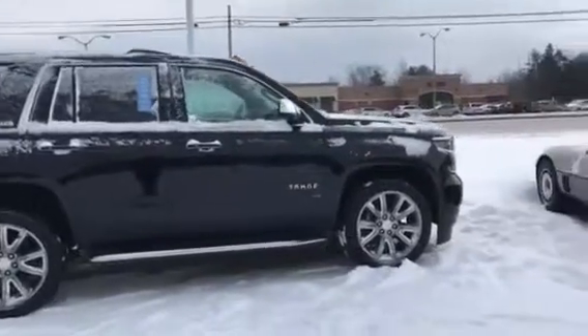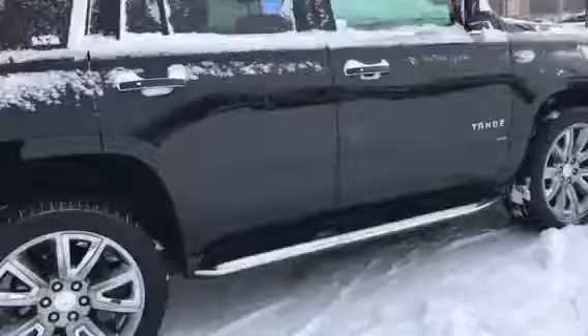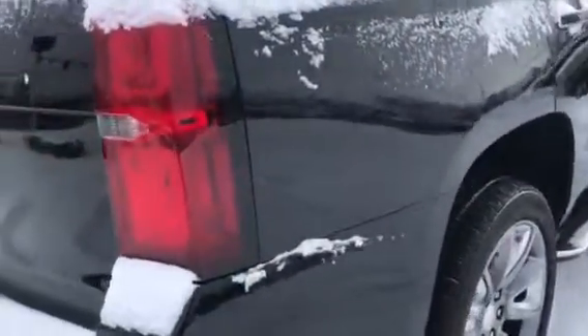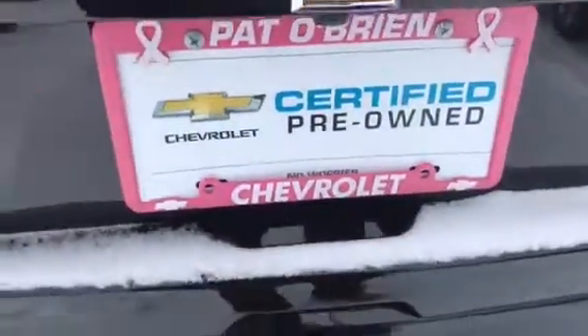One thing I want to show you is just how well kept the vehicle was. You're going to have your 22-inch chrome wheels, the mosaic black metallic, nice wraparound tail lights. As you can see here, you will have your power lift gate — just press this button right inside here and everything will open up nice and wide for you.